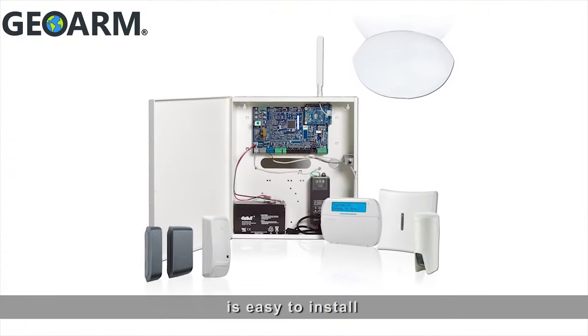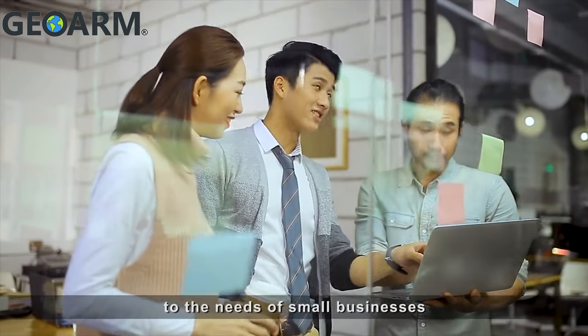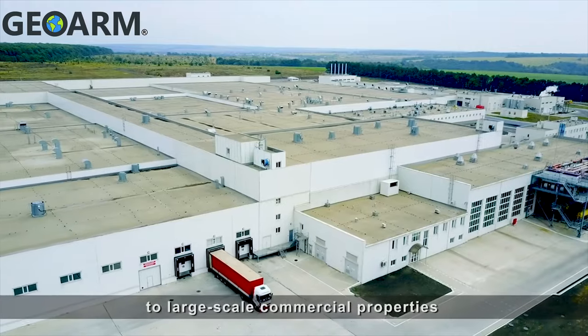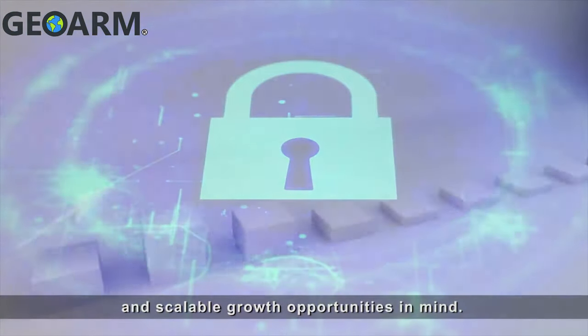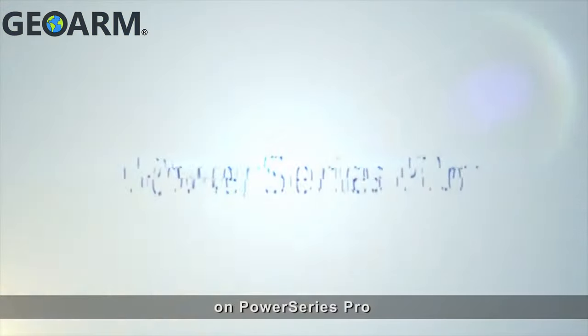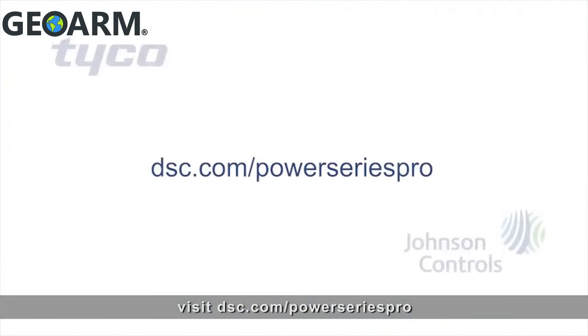PowerSeries Pro is easy to install and easy to use, making it perfectly suited to the needs of small businesses all the way up to large-scale commercial properties, with cyber protection and scalable growth opportunities in mind. For more information on PowerSeries Pro, visit dsc.com/PowerSeriesPro.